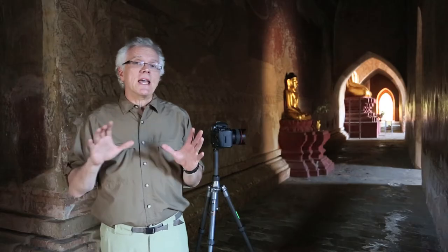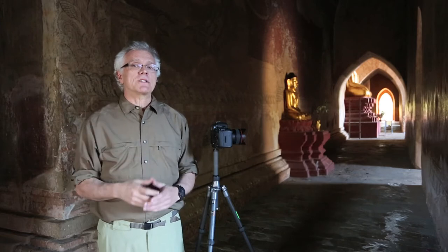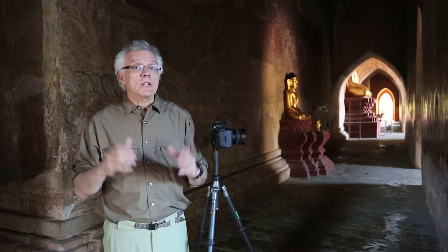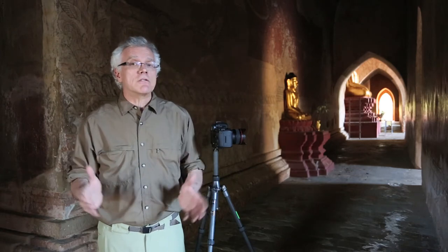I was here yesterday and I came back because I really want to tell you about something very important. It's important to envision the end result when you're shooting, because our cameras see way more than what our eyes see.